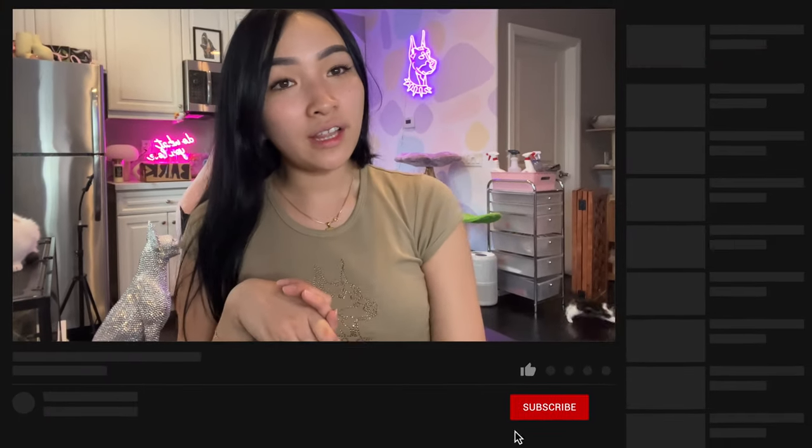Thank you guys so much for watching! I also launched Doberman rhinestone t-shirts on Hellhounds LA — little crop top baby tees that are super cute. I have Doberman everything in my office. Next video we're doing a crate review for the best crate for Dobermans, so stay tuned for that. I hope you all have a lovely day — don't forget to like, comment, and subscribe because it really helps me out. See you guys soon!